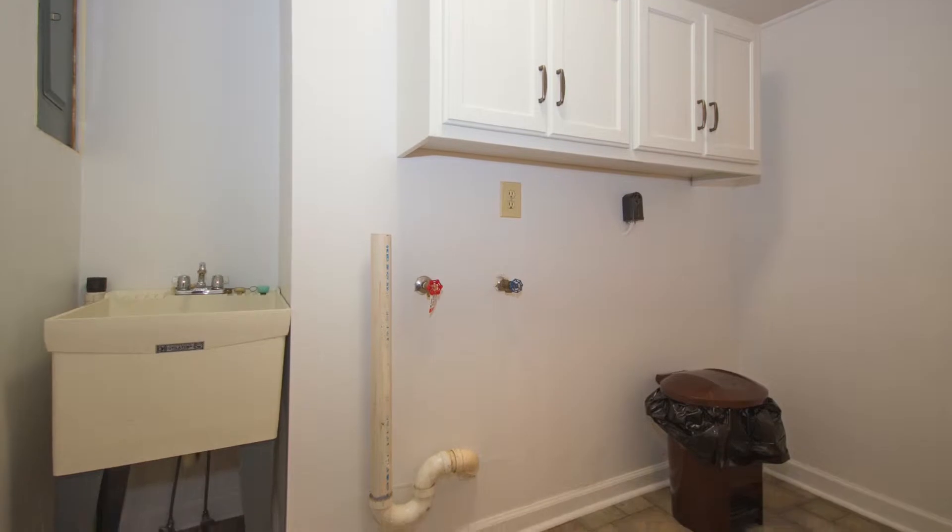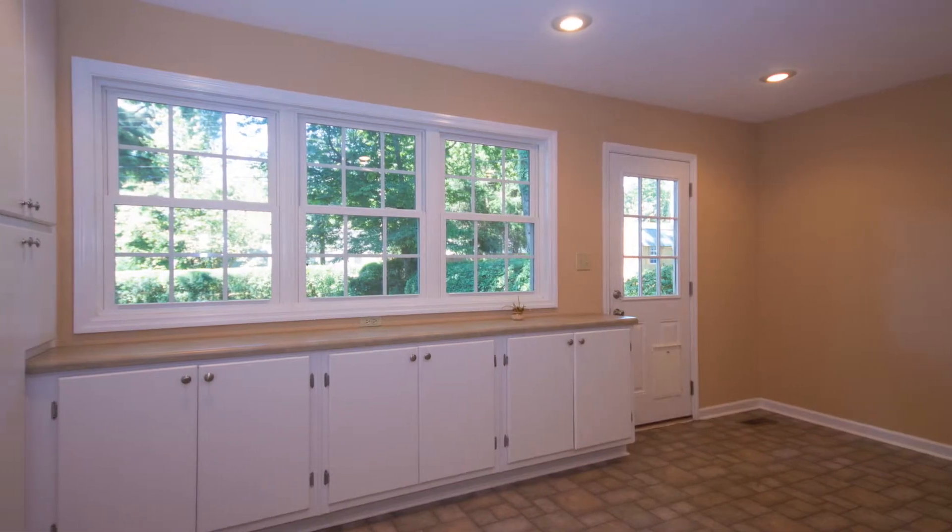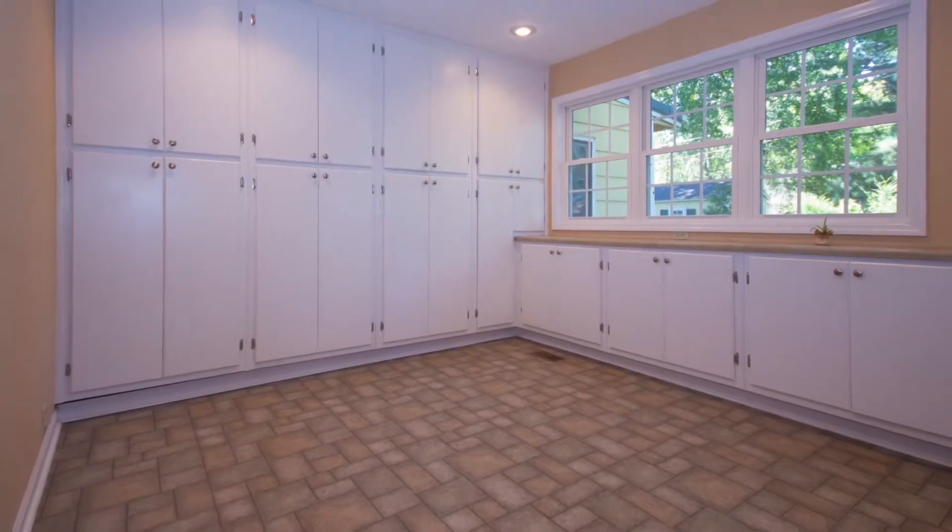An extra-large laundry room is located behind the kitchen and offers access to a hobby room with tons of built-in cabinetry.